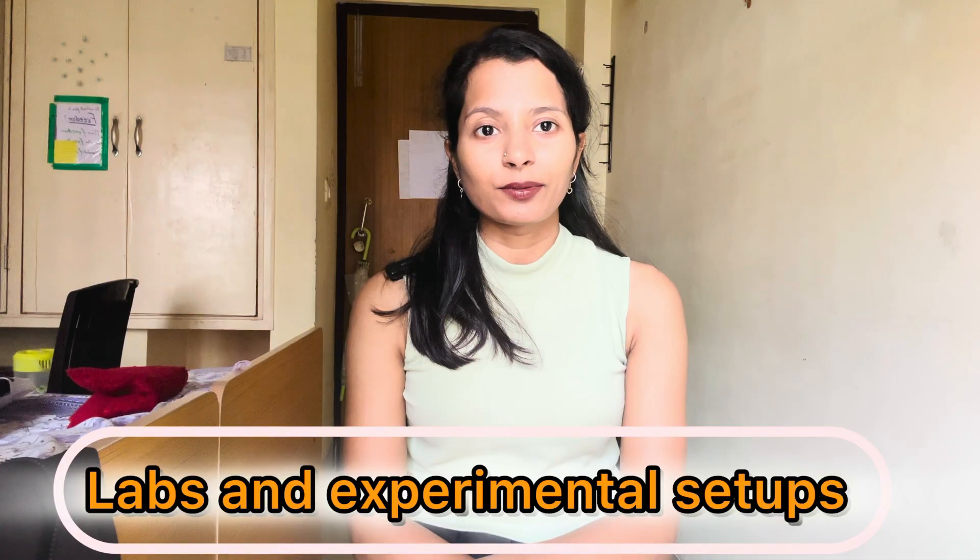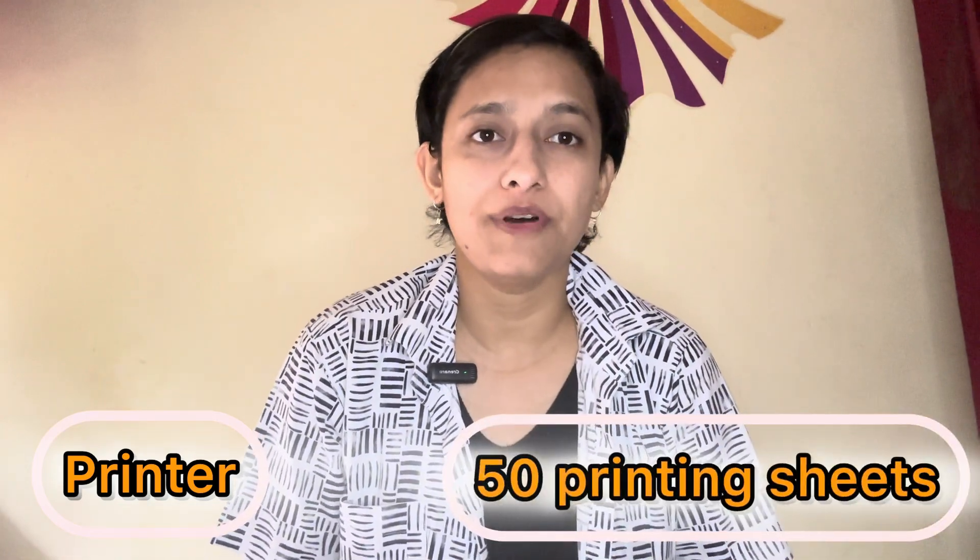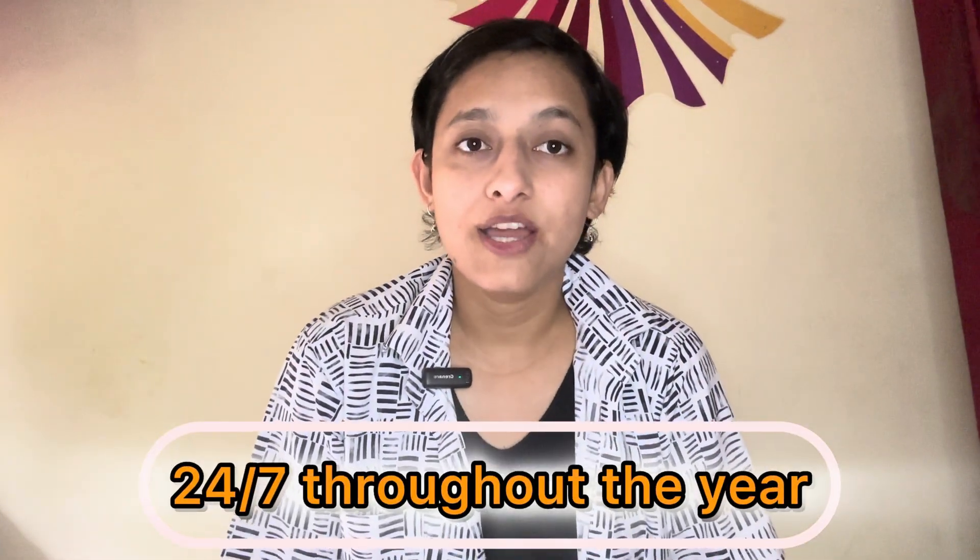First and foremost, PhD scholars get access to a lab and experimental setups. These labs are usually equipped with high-performance computing software and instruments. Whether you are doing computational or experimental work, PhD scholars have everything they need to push the boundaries of knowledge. Apart from experimental setups, research scholars get a study lab equipped with printers — we even get 50 pages per month for the printer — as well as our own computer system. Lab access and computer access are available 24/7 throughout the year, even during vacation time.